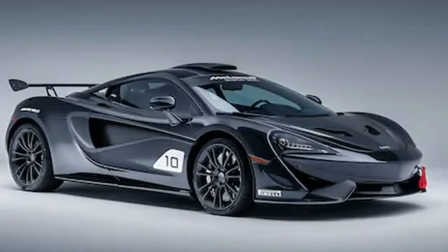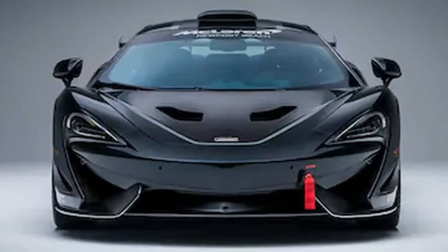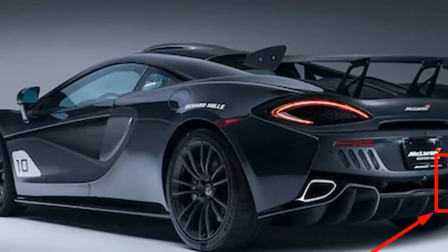McLaren did not specify a price for the MSO X cars, but given that all 10 were just delivered to their new owners at a special event in Las Vegas, it doesn't really matter anyway — until one shows up on the second-hand market, possibly at an auction.